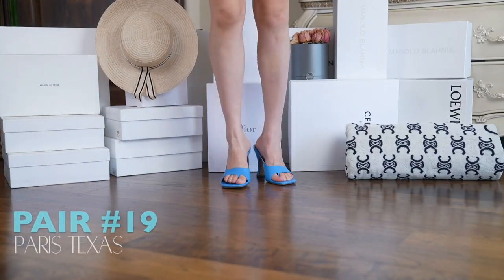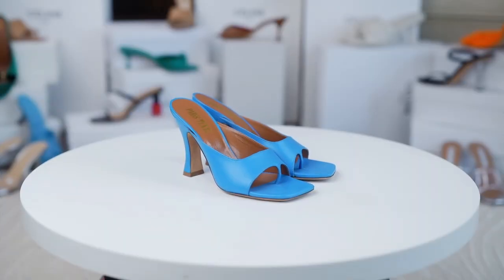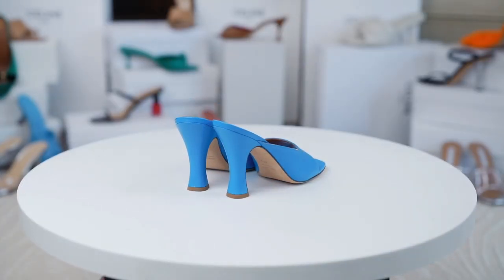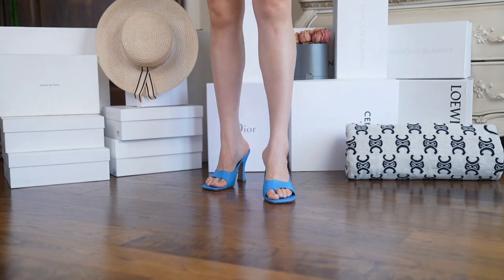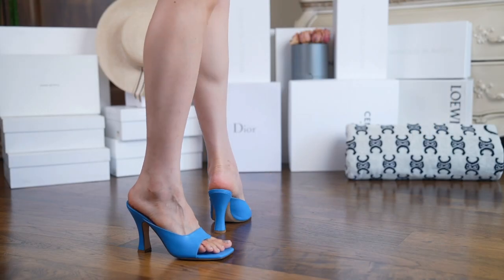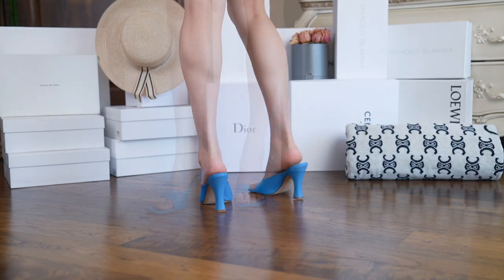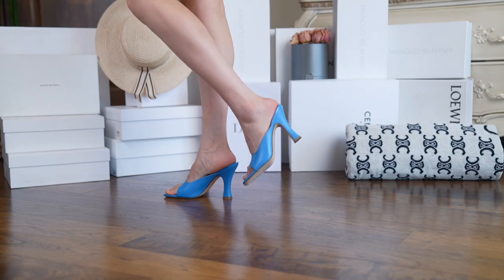This next pair is by Paris Texas, a trendy brand with a friendlier price point. I like the square toe design, the collar, and the chunky heel looks good too. However, they're not the comfiest heels — a hard thin wood sole. The chunky heel also makes them kind of hard to walk in. I'd much rather wear the light blue pair from Zara.